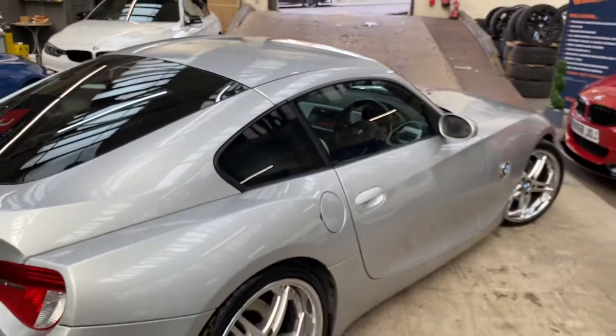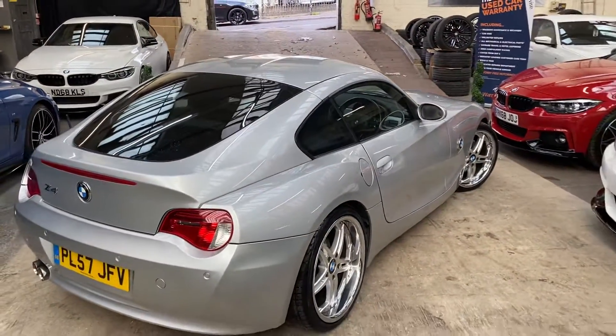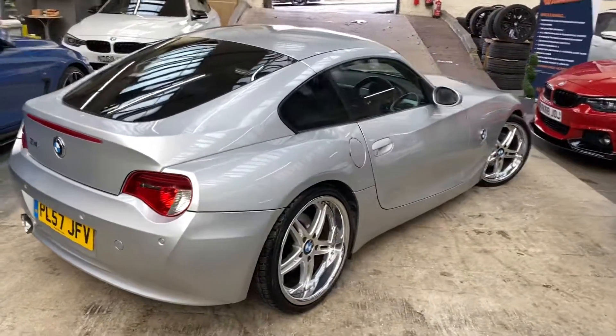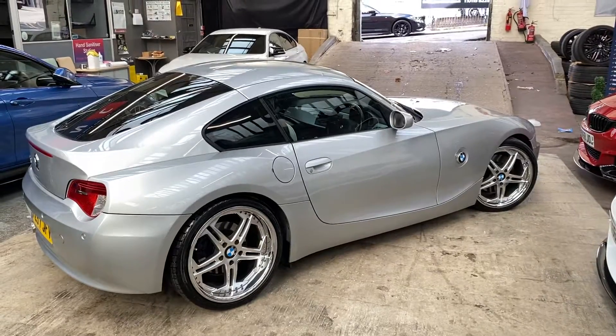So there you have it — a look around this fantastic Z4 three-litre straight-six. For more info I'll drop two links in the description. From everybody here at Your Next Car, thank you very much for watching, do take care and we shall hopefully see you soon. Bye!